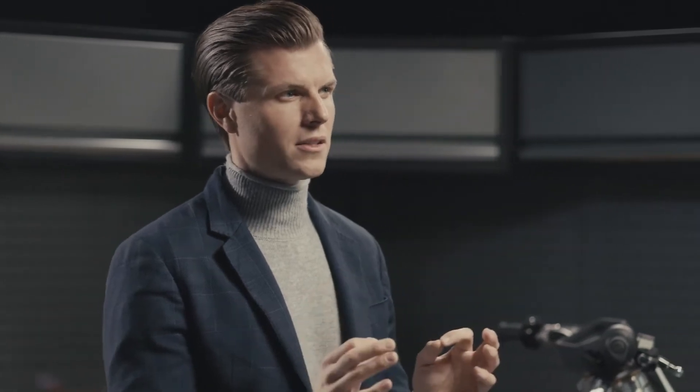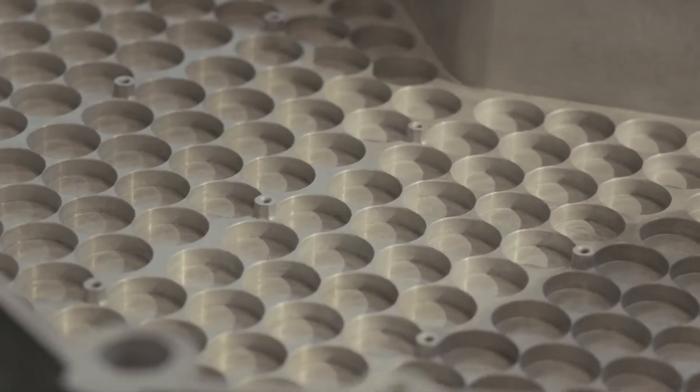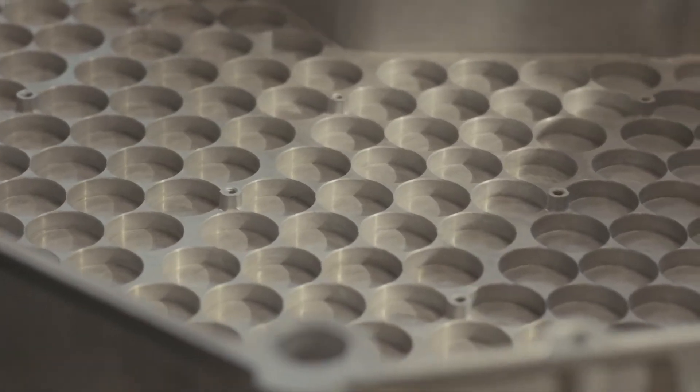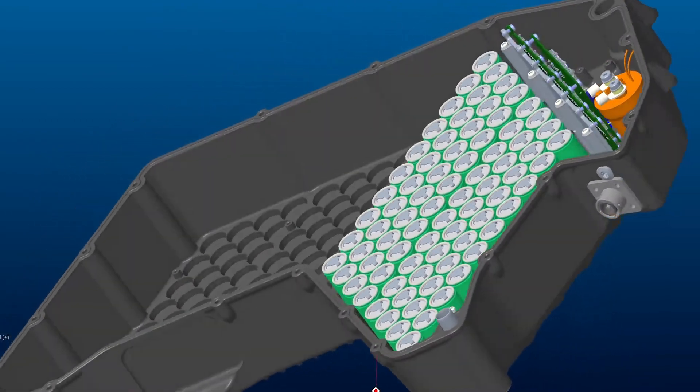A patent-pending lightweight Honeycomb magnesium case connects every cell directly to the casing, ensuring an extremely strong and lightweight structure, but also a direct heat path for every cell to the air-cooled case.